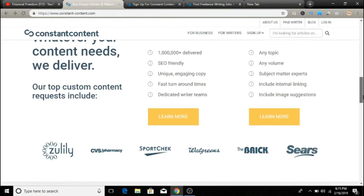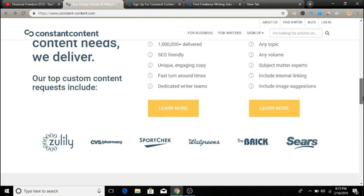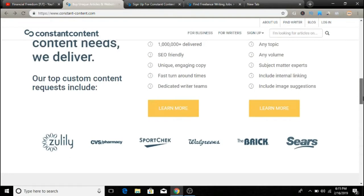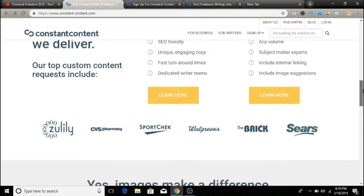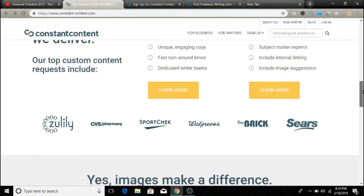The other license is called full write. This means you can sell the article once to the purchaser, and then the purchaser can edit the content and even resell it if they want. Here's the cool thing — you get the highest price for selling your articles with full write, and articles over a thousand words with full write can earn you over a hundred dollars per article.